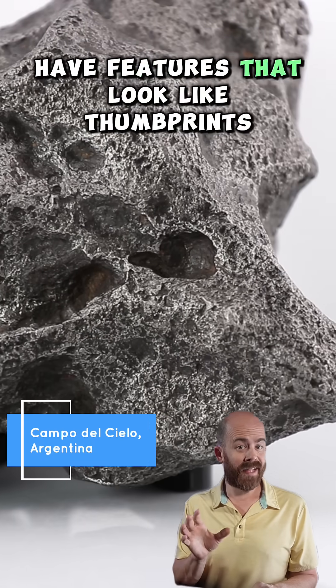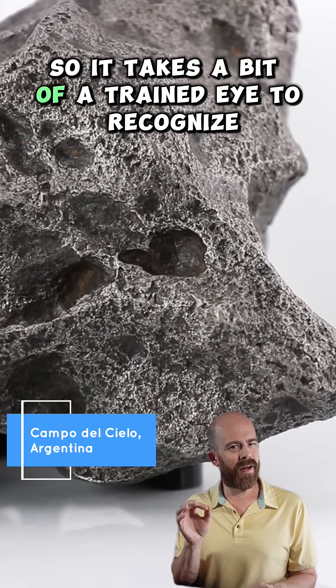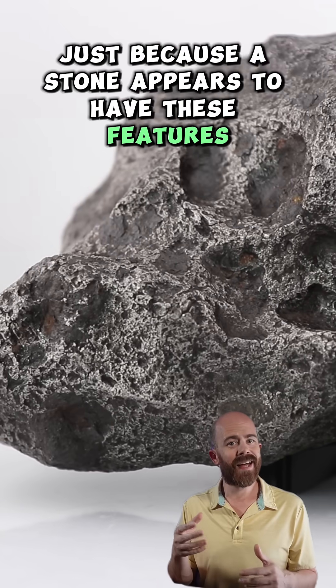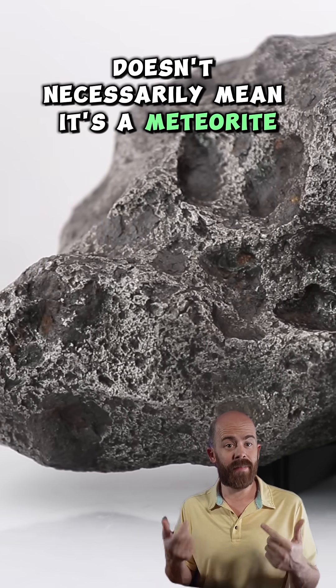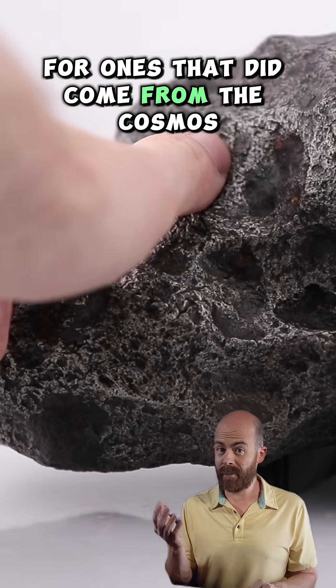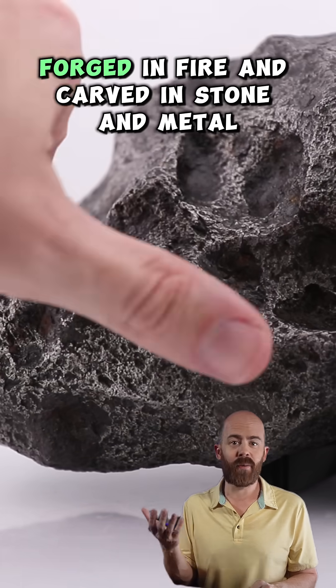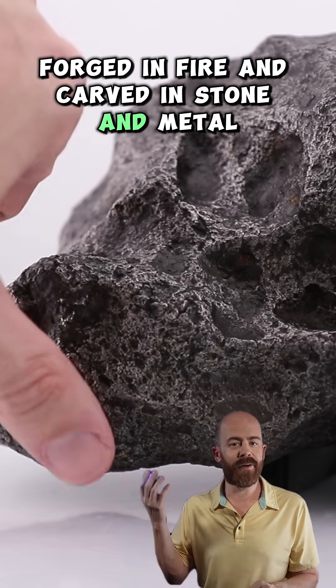Lots of terrestrial rocks have features that look like thumbprints, so it takes a trained eye to recognize the difference. Just because a stone appears to have these features doesn't necessarily mean it's a meteorite. For ones that did come from the cosmos, regmaglyphs represent a one-of-a-kind space story, forged in fire and carved in stone and metal. Pretty neat.